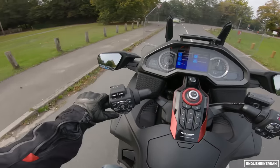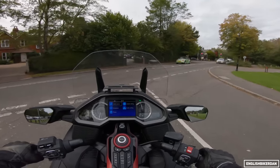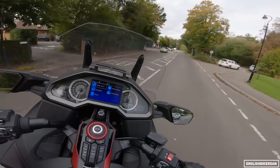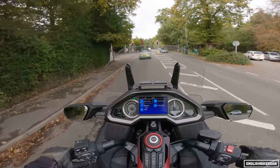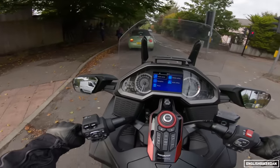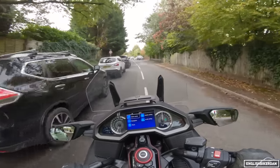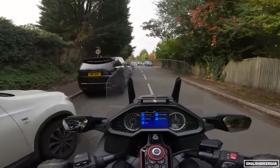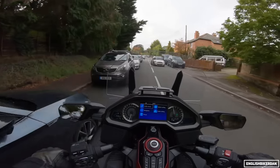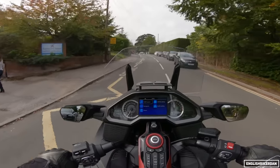Still in tour mode — we'll check sport mode out in a bit when we get out of the busier area. I love that rumble from the engine, it's really nice. Another really good thing about this bike is the weather protection. I rode it for about two and a half hours in the pouring rain and I barely got wet — just the top of my lid really, my upper body and legs stayed dry. Very, very good weather protection.